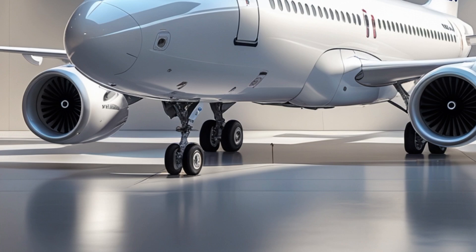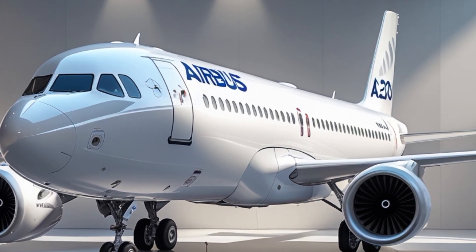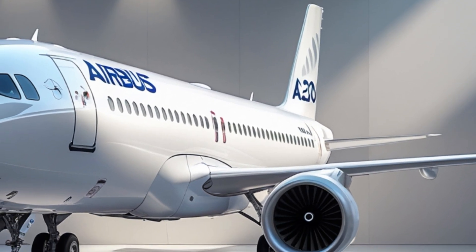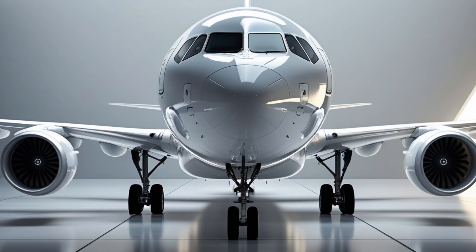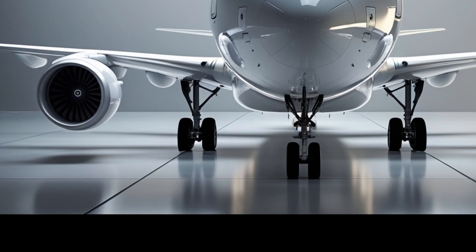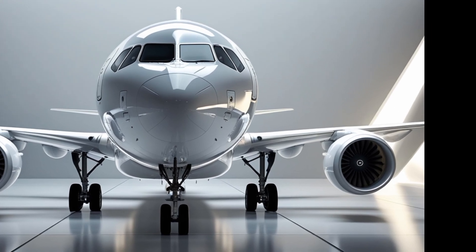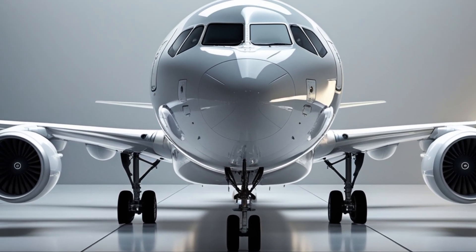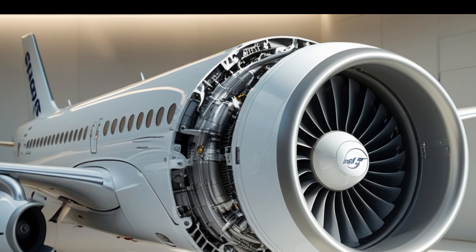The 2025 Airbus A320 incorporates the latest advancements in aerodynamics, materials, avionics, and engine technology. Building upon the successful A320neo platform, the 2025 variant features upgraded Pratt & Whitney PW1100G-JM and CFM International LEAP-1A engines. These next-generation engines continue to deliver significant fuel savings — up to 20% less fuel burn compared to older models — while reducing noise and carbon emissions dramatically.